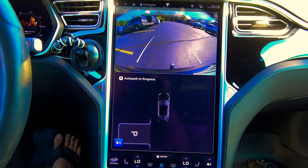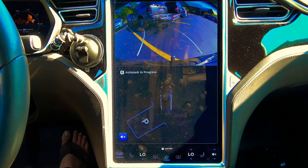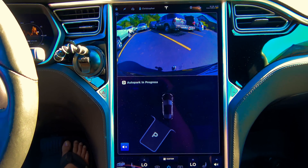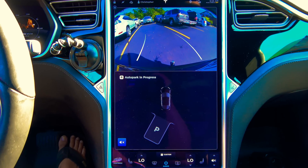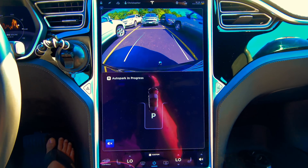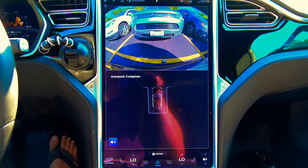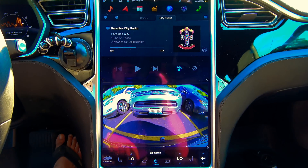Nesting auto parallel park. It won't be here long, so let's see how it did.